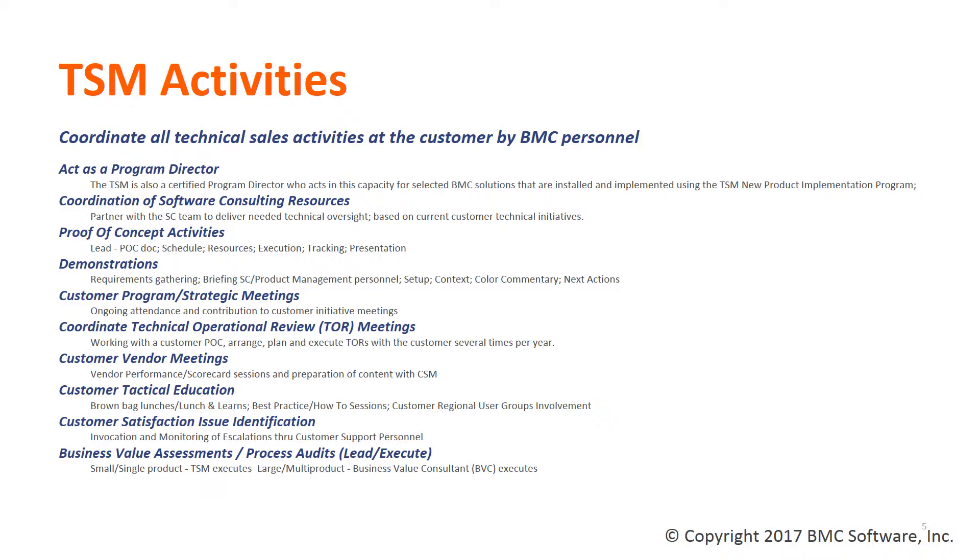TSMs coordinate and plan technical operation review meetings with their contacts within the account to give management and the technical resources of the account a high-level overview of what BMC has been doing within that account, as well as the future direction of the software. Good TSMs also provide customer vendor meetings and scorecard realization efforts where they can gauge how well we are performing as a team within the customer. We also provide resources for education, customer satisfaction, and conduct business value assessments and process audits to ensure that everything is working as it should be within the account regarding our BMC solutions.